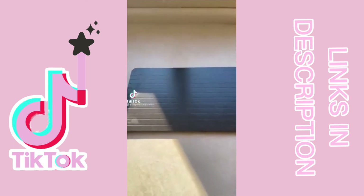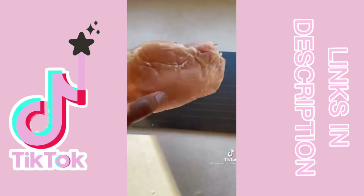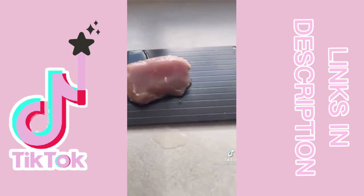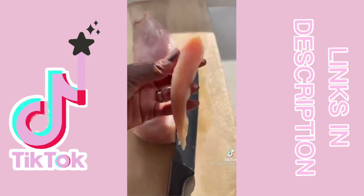Things from Amazon you actually need. This defrosting tray is amazing and I use it all the time. This chicken is frozen — two pieces. After 15 minutes, and then after another 20 minutes, I was able to take the two pieces apart. If you ask me, this is better than putting it in the microwave or in hot water.